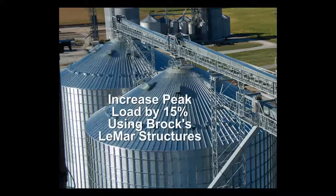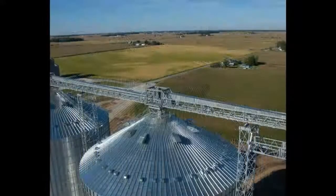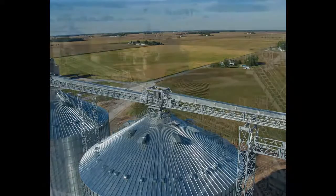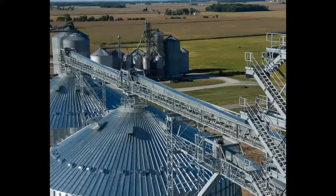Using Brock's Lamar catwalks and tower support structures with the Everest bin will increase allowable peak loads by 15%. Brock has developed an integrated roof mount system to enable installers to make efficient, uniform connections of Lamar catwalk and tower support systems to Brock's Everest grain storage bins.